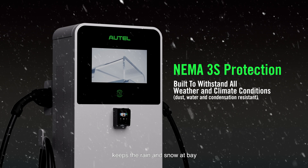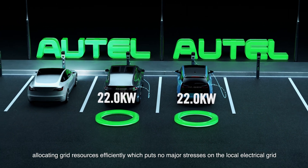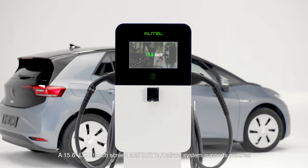A weatherproof NEMA 3S exterior keeps rain and snow at bay and gives peace of mind for operators. Dynamic load balancing is also incorporated, allocating grid resources efficiently, which puts no major stresses on the local electrical grid.